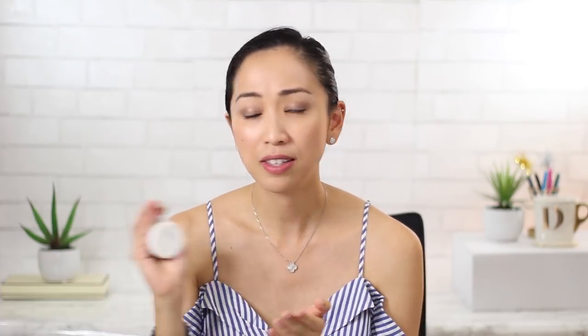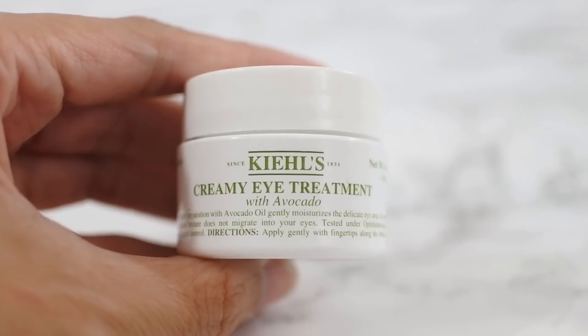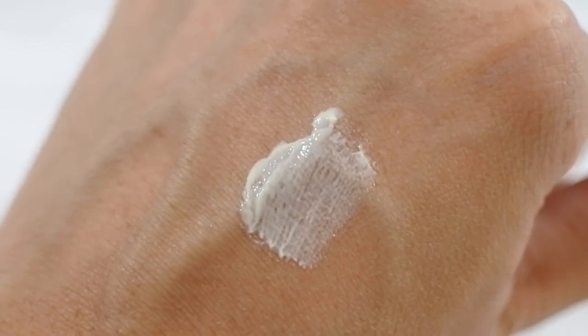I love the texture of the Cosrx Honey Ceramide Eye Cream — it's lightweight but very nice and moisturizing, and it's something I also used under my concealer during the day, so it works for both day and night. If I wanted something a little bit thicker and creamier, I loved using the Kiehl's Creamy Eye Treatment with Avocado — another natural product that really helped keep the under-eye area moisturized without feeling sticky or heavy.